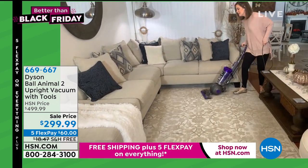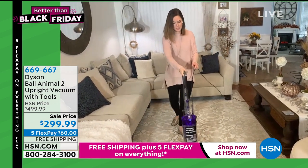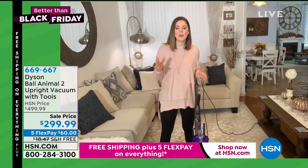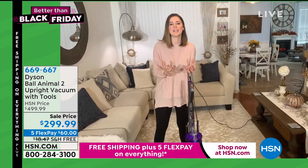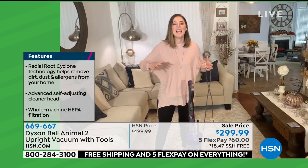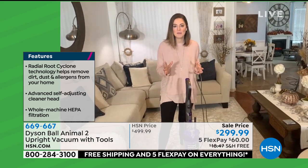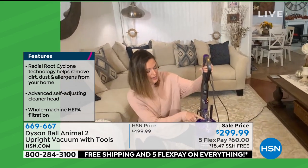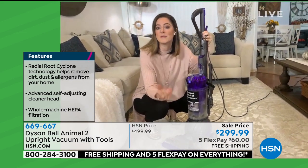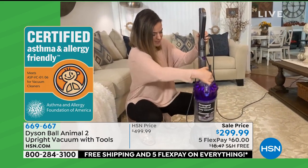I'm going over this area in real time — I have two dogs. Now let's release the bin. Because this is the animal range, you also have whole machine filtration, capturing all that unwanted material: 99.9% of particles at 0.3 microns — pet dander, dust, pollen, skin cells. And it stays trapped in there. The filters are not replaceable — they are lifetime filters. There are two of them, one on top and one in the side of the ball. Just rinse and let them dry, every two months.